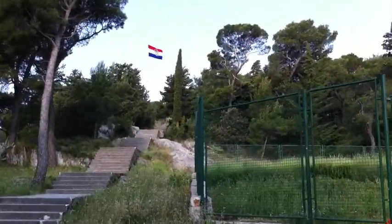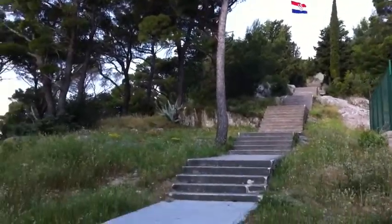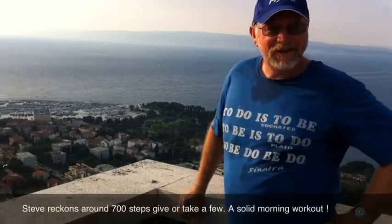There it is. It's a big Croatian flag. I think we've nearly made it. Steve knows how many steps. There's only a wind up here. Yeah, mate.